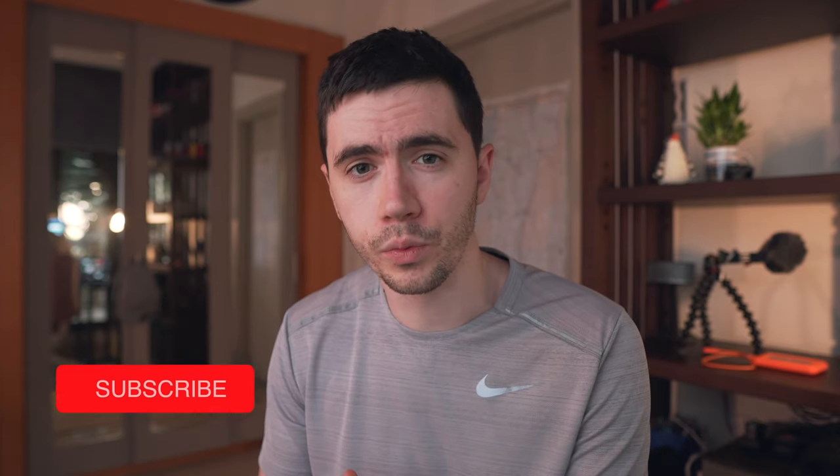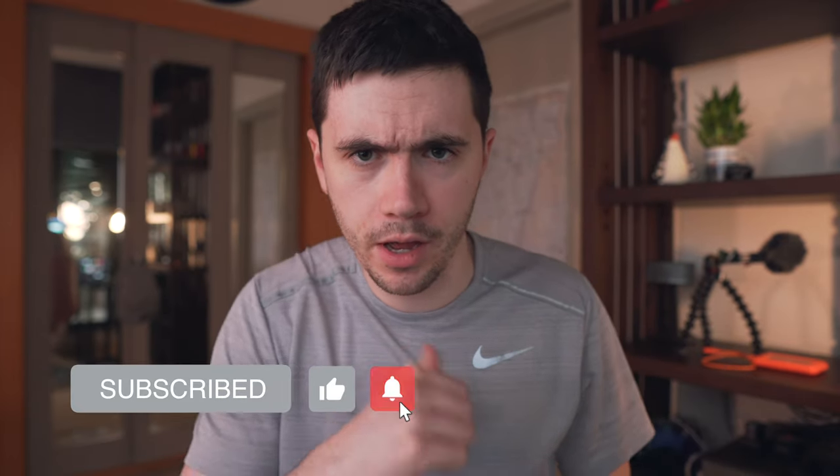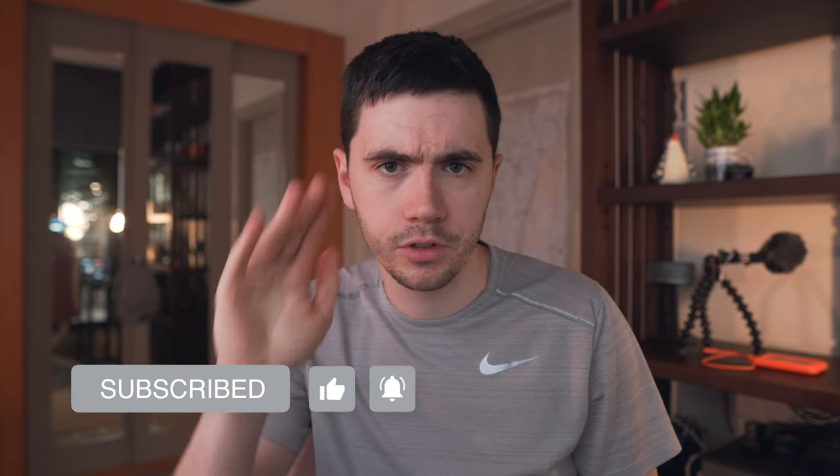Alright guys, just a short video today. I saw this question floating around on the internet, so I thought I'd give my personal experience. If you found this video valuable, check out my video where I go through all the resources I'm personally using for Step 1. Like and subscribe for more videos about my IMG journey, and I'll see you all later. Cheers!